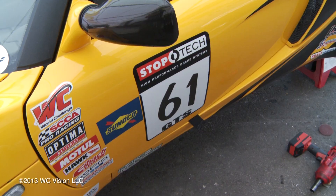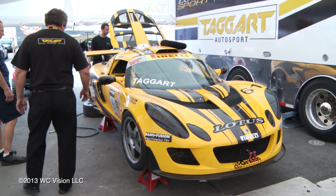Hi, I'm Jim Taggart. I drive the number 61 Lotus USA Sport in World Challenge GTS.